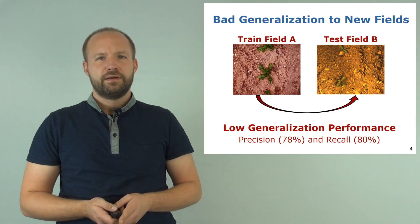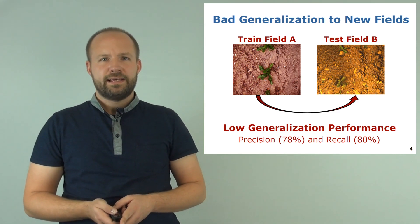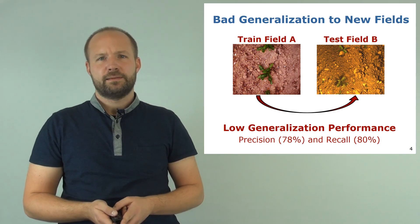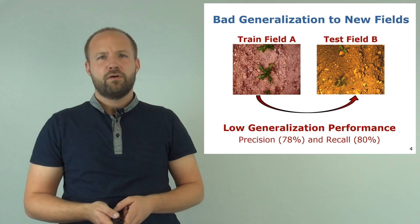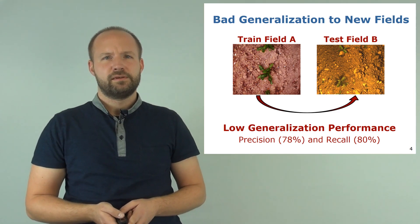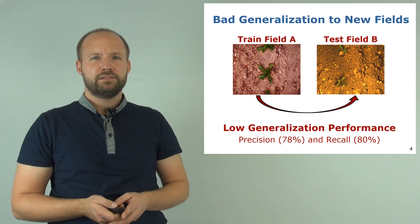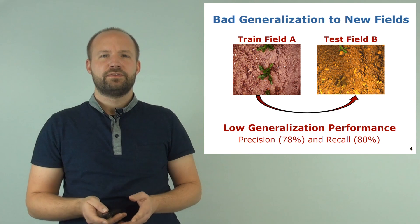To illustrate this challenge we perform a simple experiment. We train a fully convolutional neural network on dataset A and test its performance on dataset B, where the visual appearance has substantially changed compared to the training data. Dataset A was recorded with the field robot over a whole crop season, containing sugar beets at different growth stages and different weed types. In contrast, dataset B was acquired by a different field robot on a different field and also contains different weed types compared to the training data.